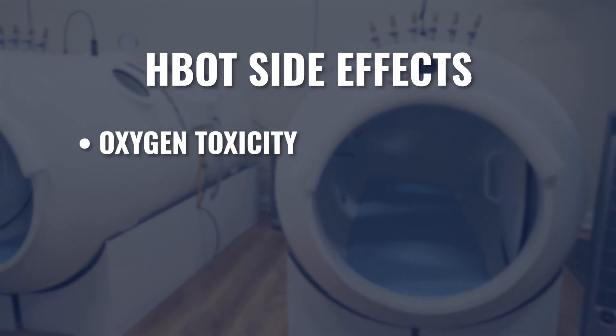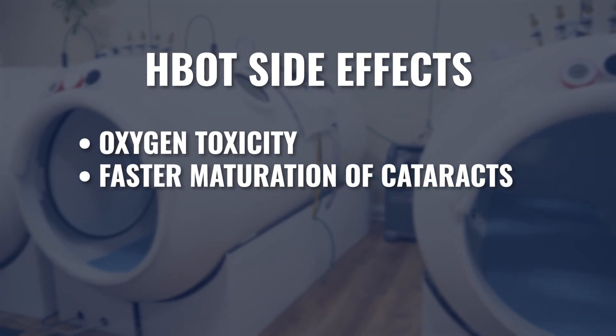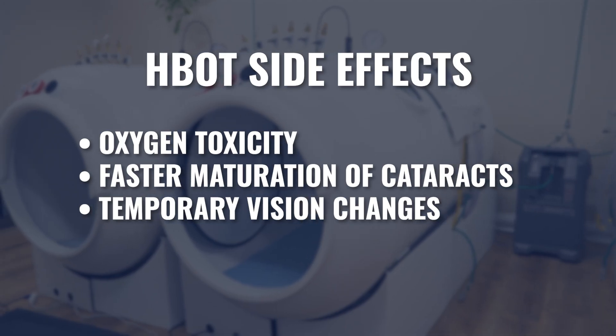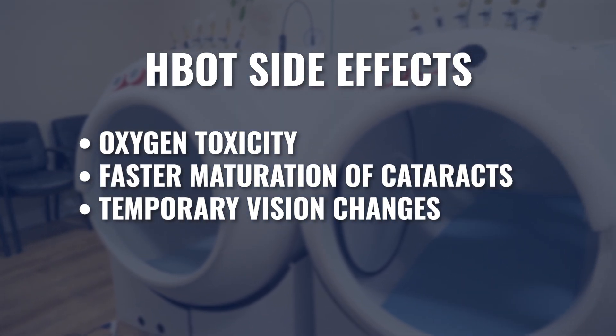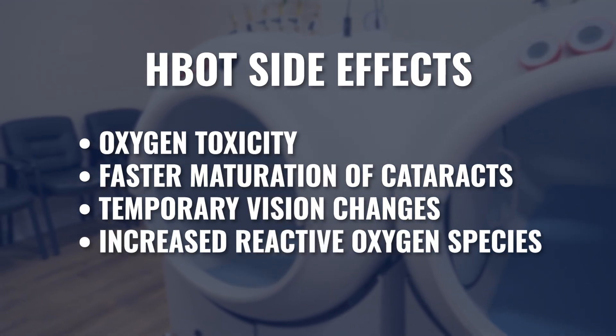To learn more about oxygen toxicity, we'll add links to those videos in the description below. If you have cataracts, hyperbaric can increase the maturation rate of those cataracts. It could create temporary changes in your vision, which are reversible. But still, did this person need to go through that? And even something as simple as the fact that it does increase reactive oxygen species — that doesn't mean that's all bad. We know reactive oxygen species also has a very specific and important role in self-signaling for repair and inflammation control. However, for a fragile patient who's dealing with a lot of health issues, over-oxidizing them is going to create more harm than good.